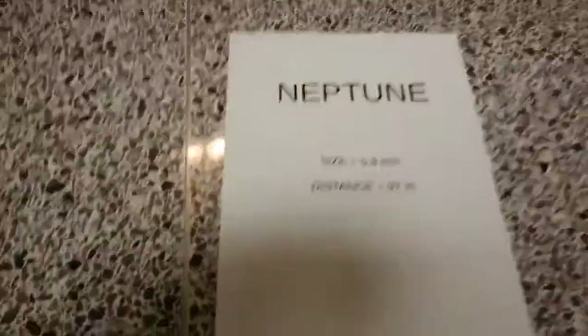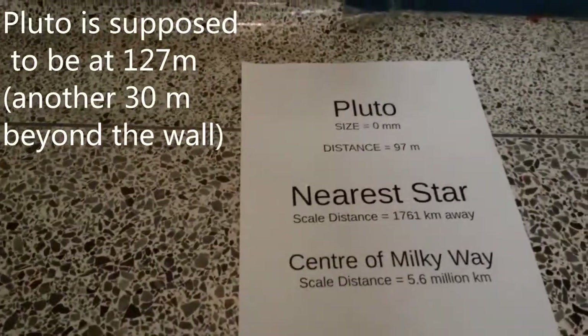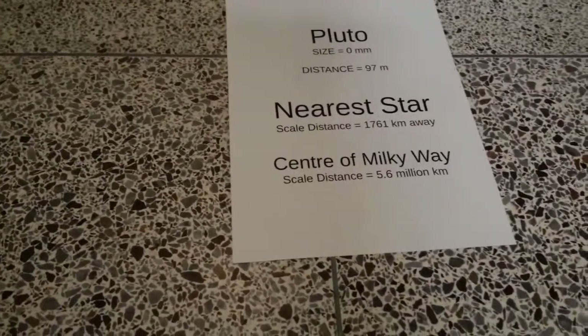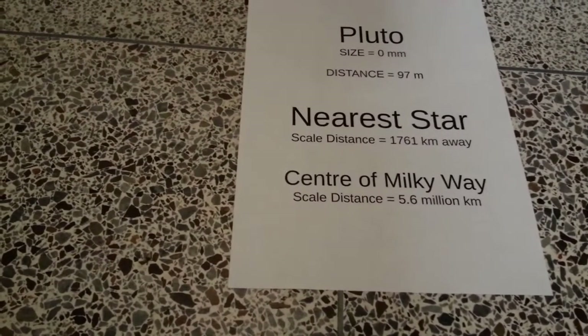Neptune is next. Here is Neptune — it's about the same size as Uranus, and it's 97 meters away on the scale. We're at the very end of the hallway. Beyond that is Pluto, which is going to be out on the football field somewhere. The nearest star is a thousand kilometers away from where we are right now. The center of the Milky Way is 56 million kilometers from where we are. The Milky Way is enormous, and the nearest star is incredibly far away.